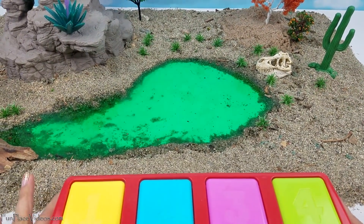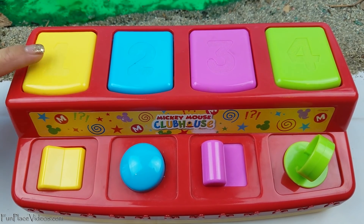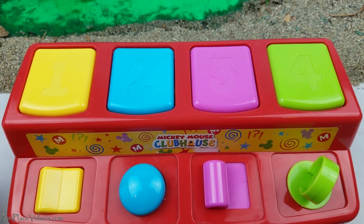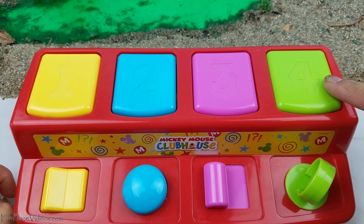Let me introduce you to our Mickey Mouse Clubhouse Pop-Up. It has four colors: yellow, blue, pink, and green.